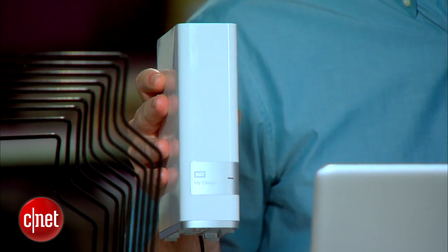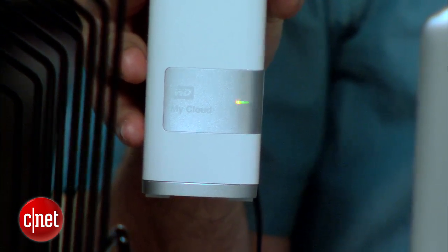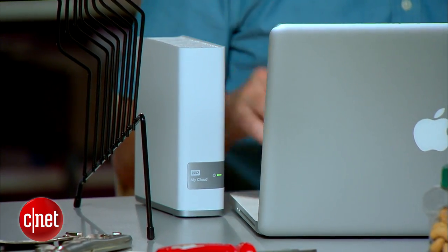So here's what I recommend. We're going to migrate the data over from this computer onto a network-attached storage drive. In this case, we're using the WD My Cloud — a two-terabyte drive that I'm working with for $150. There are other competitors out there like the Seagate Central, but the WD My Cloud came more highly recommended by CNET.